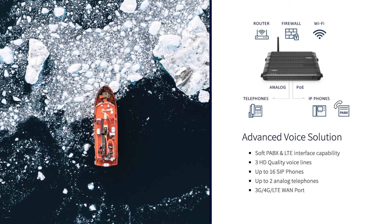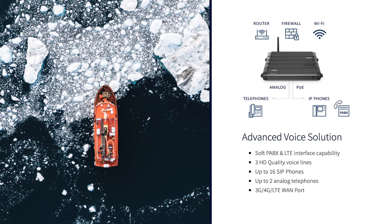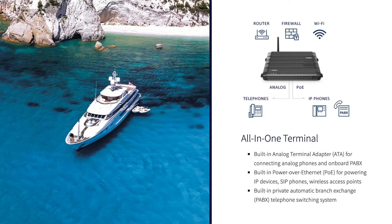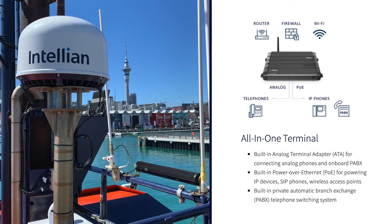Great as a standalone terminal or the perfect VSAT companion, it features a built-in firewall, 3G LTE port, and soft PABX router, making it ideal for both vessel operations and crew welfare services.